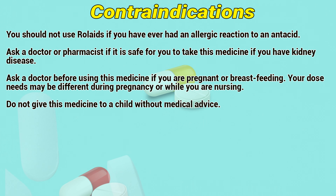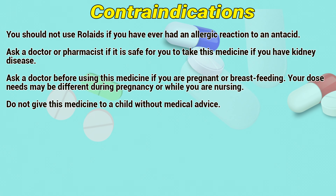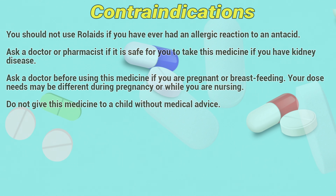Contraindications: You should not use this product if you have ever had an allergic reaction to an antacid. Ask a doctor or pharmacist if it is safe for you to take this medicine if you have kidney disease. Ask a doctor before using this medicine if you are pregnant or breastfeeding, as your dose needs may be different during pregnancy or while nursing. Do not give this medicine to a child without medical advice.